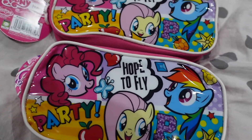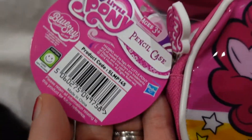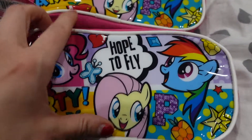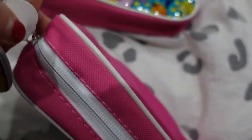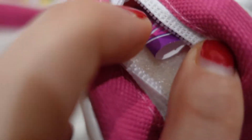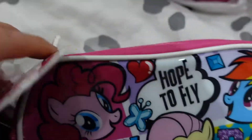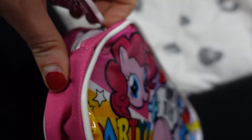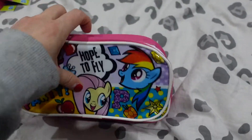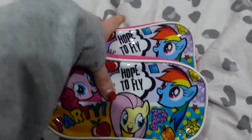My Little Pony pencil cases were £1 each - they're branded ones, ages three plus. Quite nice quality, there's something squidgy in there so I'm guessing that's like a foam insert packaging. I thought they're always handy to have pencil cases - not always just for pens, but the girls also if they've got any small collectible toys, I tend to encourage them to put them in pencil cases as little grab bags so they're all contained. Multi-purpose those. So they were coming in at £1 each.